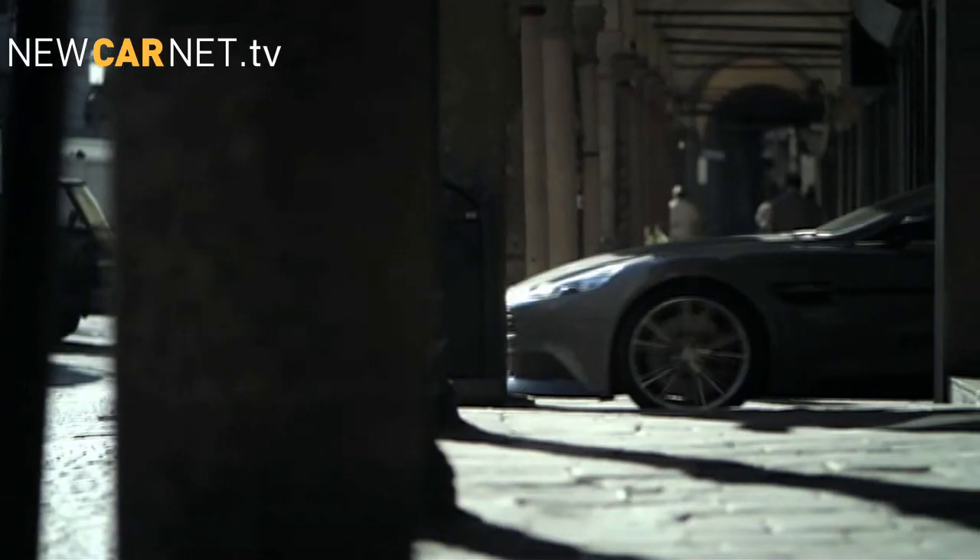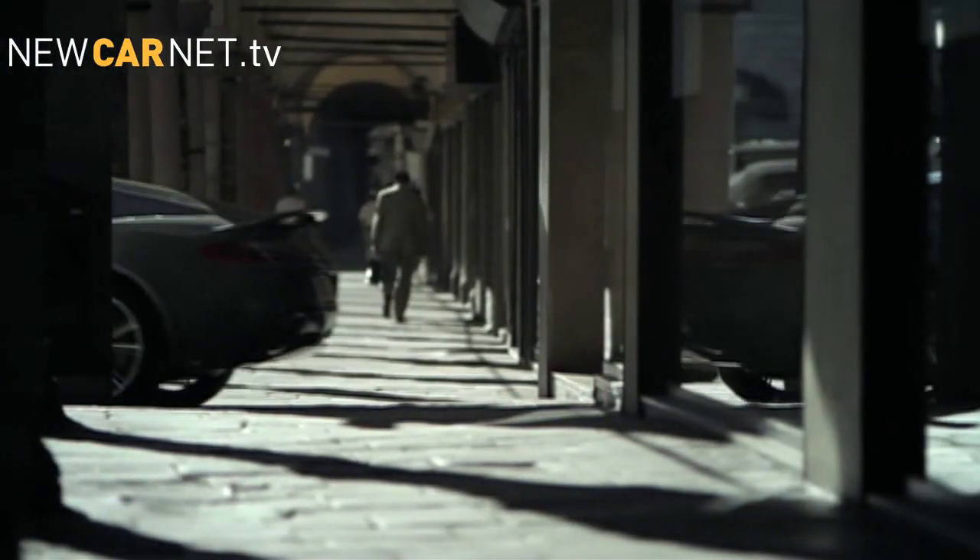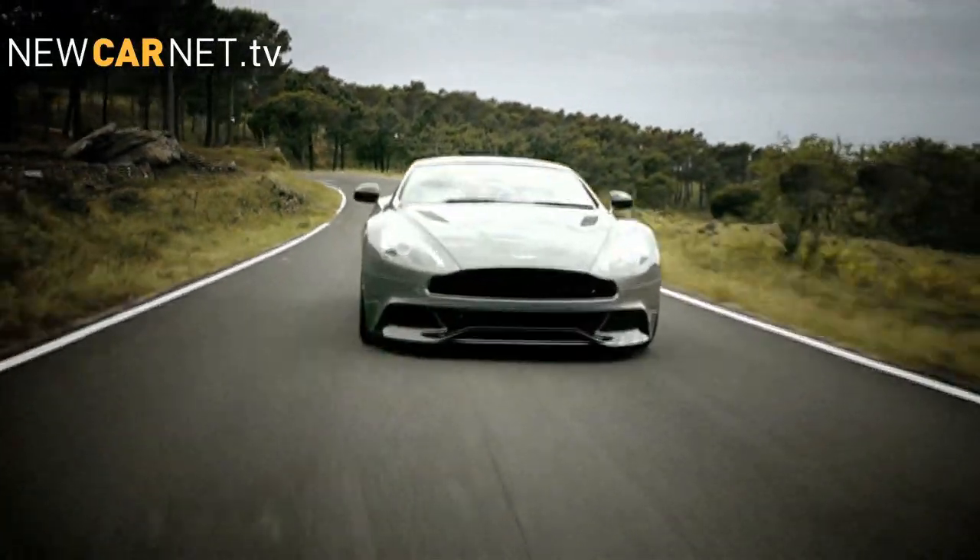Hi, I'm Yasmin Hussain and this is your weekly motoring news. As part of the build-up to the global launch of the new Vanquish, Aston Martin has released the first moving images of the Super GT.